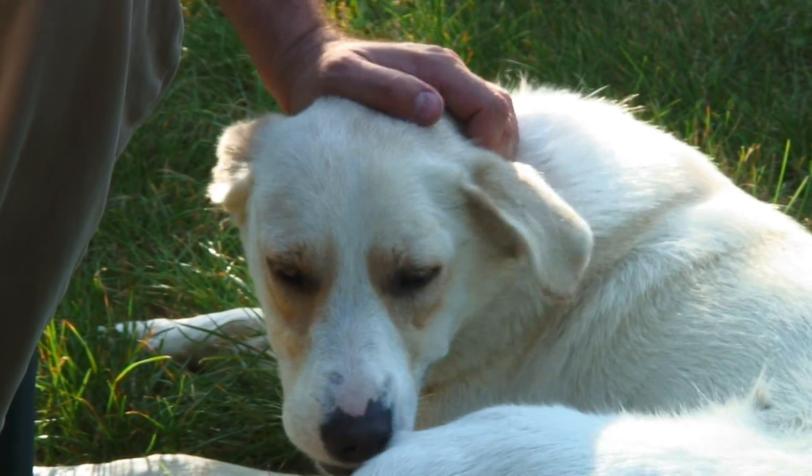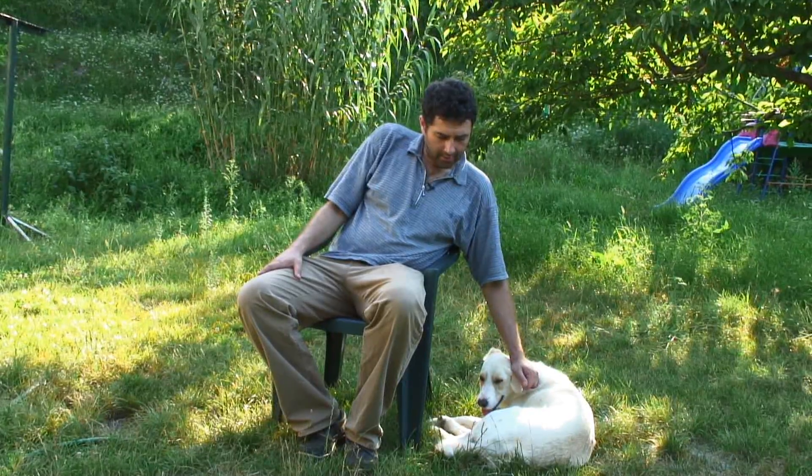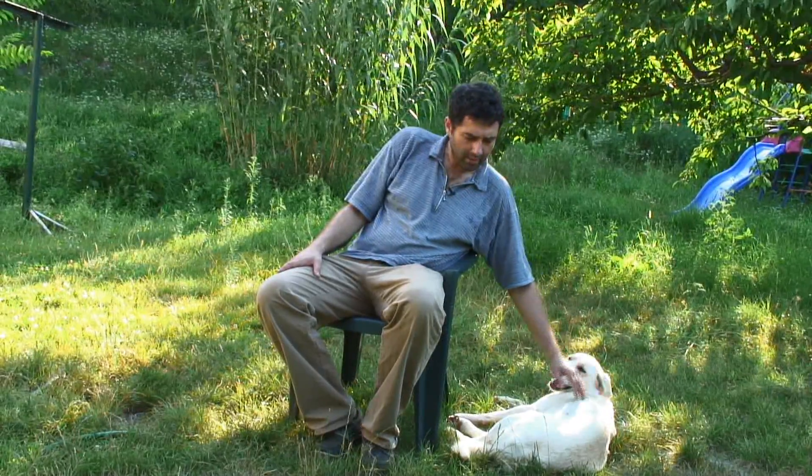It is a much rarer condition in smaller breeds. Another possibility to prevent this phenomenon is to avoid exercise one hour before and one hour after the meal. It mostly occurs after the evening meal, so watch your dog carefully.